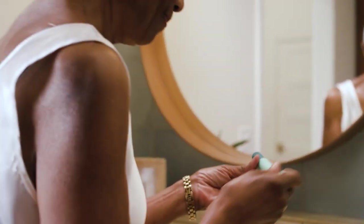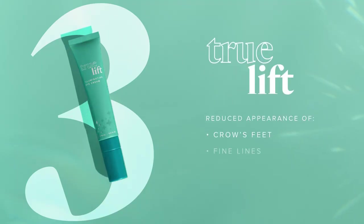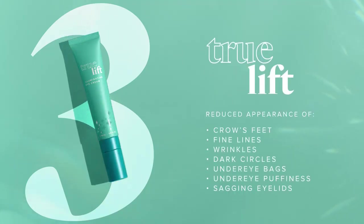TrueLift activates revitalized eyes with 360-degree correction to improve seven visible signs of aging.